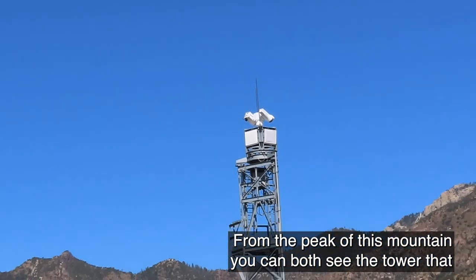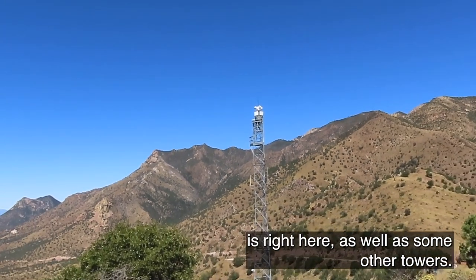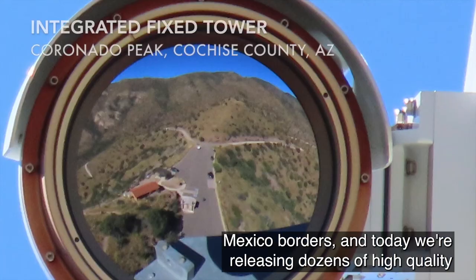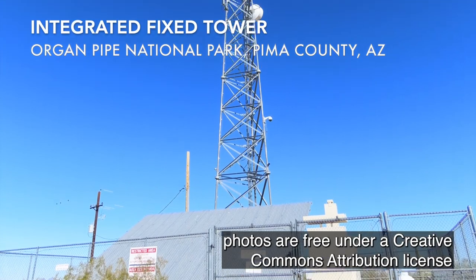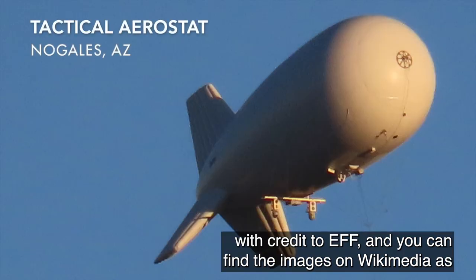From the peak of this mountain you can both see the tower that is right here as well as some other towers. We've completed two trips to the California, Arizona, and New Mexico borders, and today we're releasing dozens of high quality photos of surveillance technology that's there. These photos are free under a Creative Commons Attribution license with credit to EFF. You can find the images on Wikimedia as well as our blog.